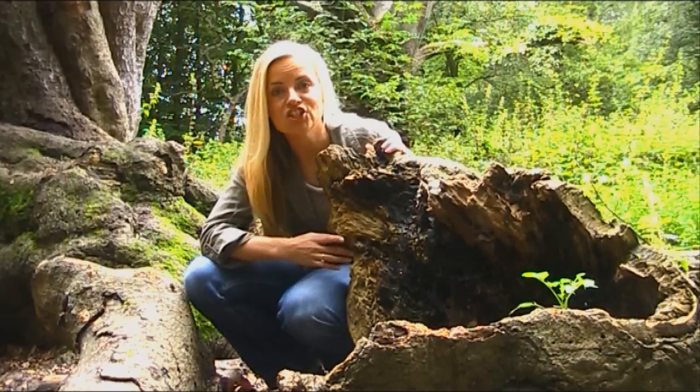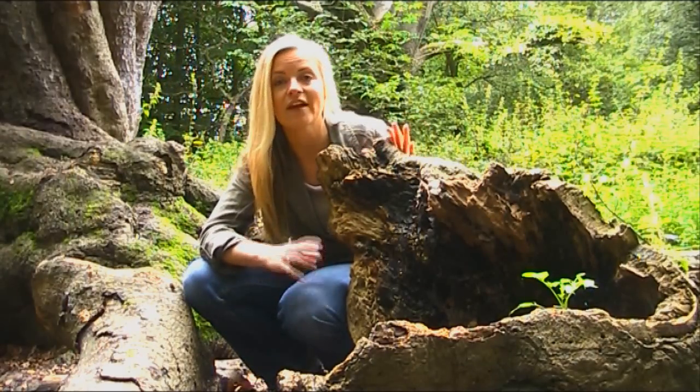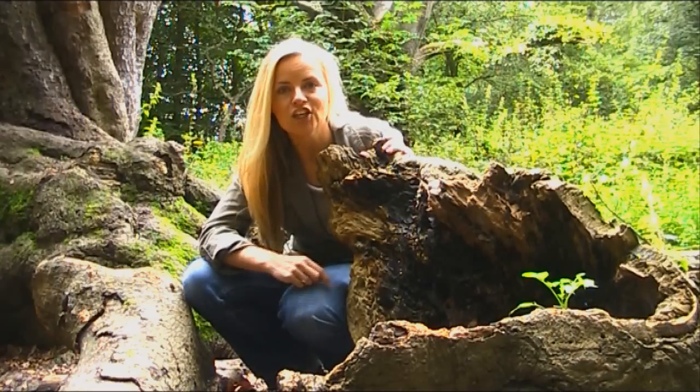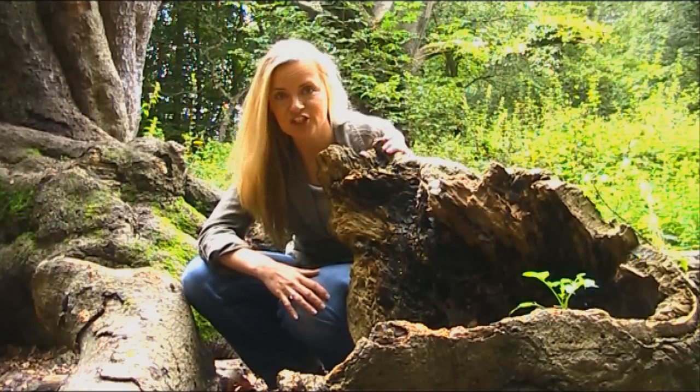What makes ancient trees unique as a wildlife habitat is that they are full of dead and rotting wood. And where there's wood decay you get exceptionally species rich communities.